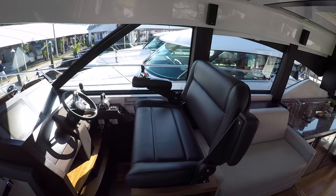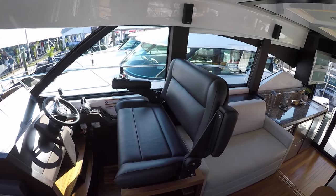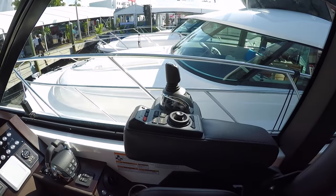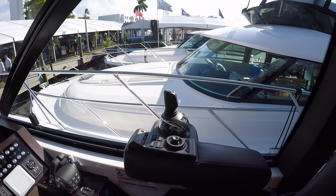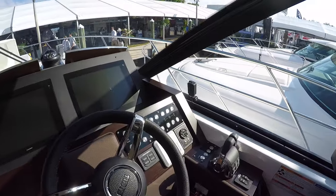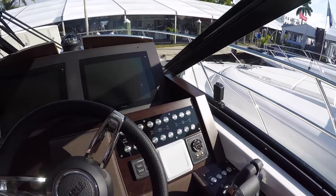At the helm, the 50 Coupe had a single helm seat — this has a dual side-by-side helm seat. You have controls for your screens, for your Garmin glass cockpit, and for your joystick docking and joystick driving. I like these updated buttons they're using; when you press them they light up. Before, they had rocker switches, so these are very nice.